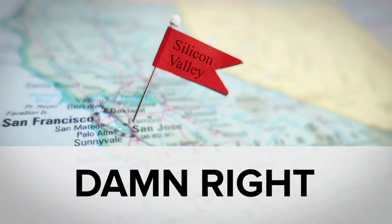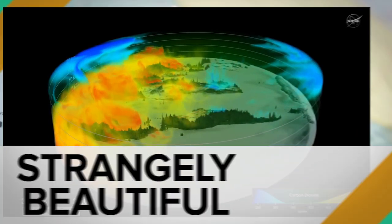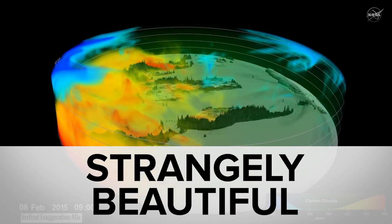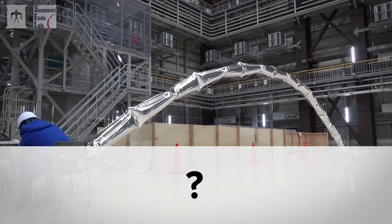While tech workers vowed never to build a Muslim registry as proposed by one Donald Trump, you might have missed watching global warming from space, robots with hairy arms, and whatever this is.